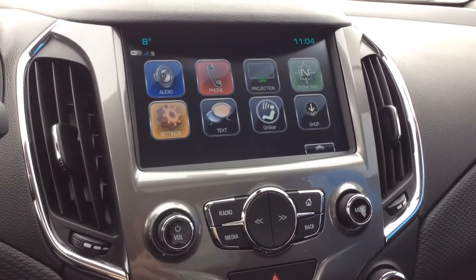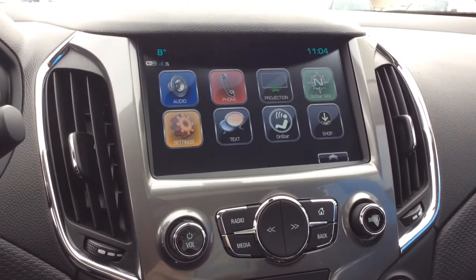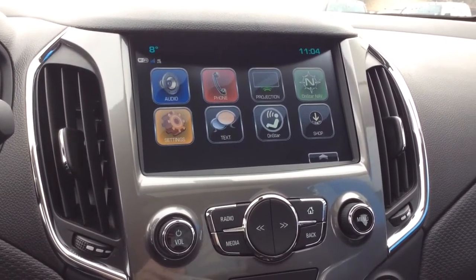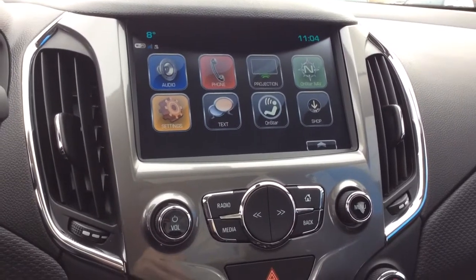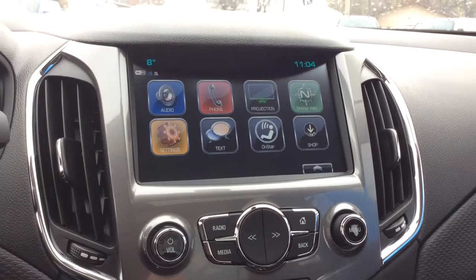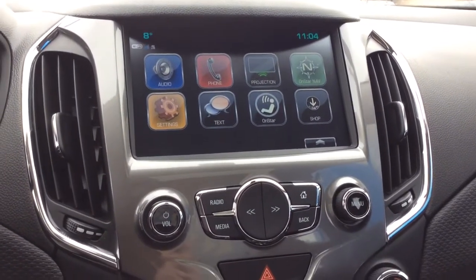For your audio you've got your MyLink 8-inch color touch screen. In the top left corner you've got your outside temperature as well as your Wi-Fi connection. This is equipped with your projection, OnStar navigation, teen driver, and valet mode. You've got your AM FM radio, Sirius XM capabilities, and your USB, MP3, and auxiliary inputs which I'll show you in just a second.